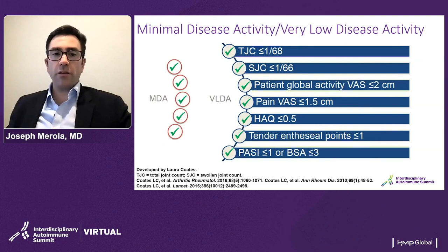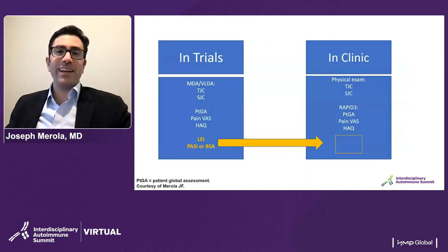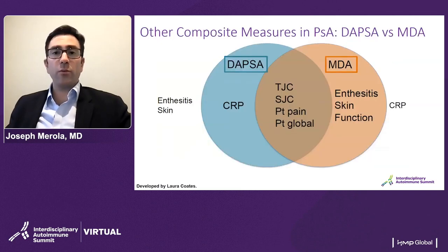These are the MDA components. If you're already collecting a RAPID-3 in clinic and you do a joint assessment and ask about the skin, you've essentially done all of the components of a minimal disease activity. The only additional pieces needed are an enthesitis measure such as the LEEDS and a skin assessment such as body surface area. This compares DAPSA with MDA — a helpful reference in terms of use and interpretation of data.